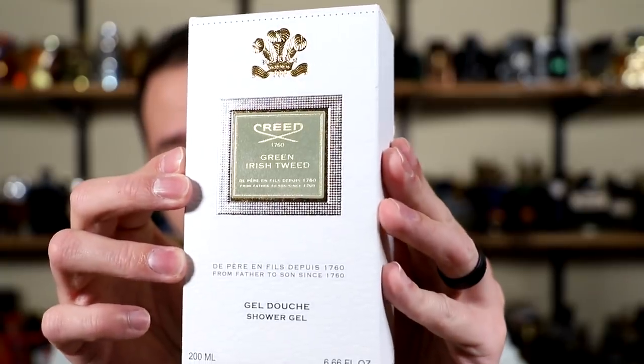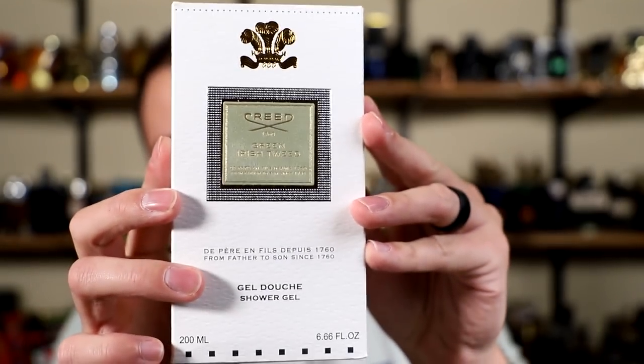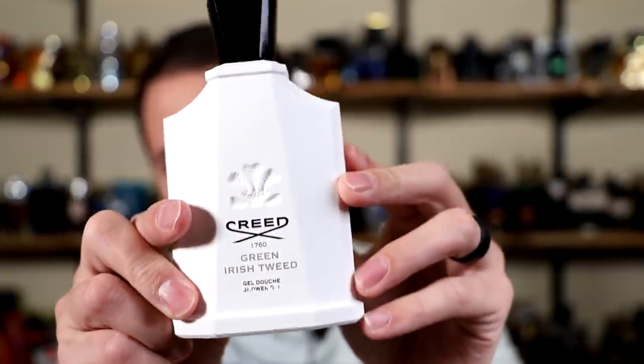You have to give this one a few good squeezes into a loofah or a washcloth, but you get a really nice lather. How does this one smell? It smells like Green Irish Tweed — what a surprise. It really does. It doesn't have any soapiness to it, no chemical undertone. It just really smells like Green Irish Tweed, which is fantastic. The lemon verbena is right there as soon as you put this into a loofah or washcloth — you pick it up right away. Really nice pop of green freshness immediately; it's very bright and eye-opening.